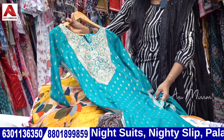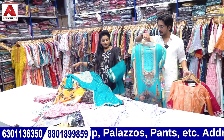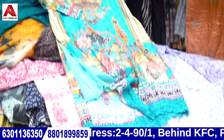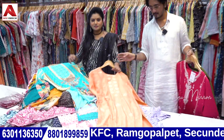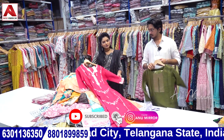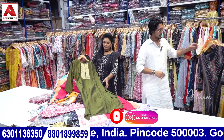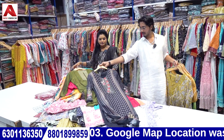This is a wholesale store. If you buy ₹2,500 worth, you can buy retail. Set-wise, you can buy retail. For a wholesale store, you can buy for ₹5,000. Banaras works, hand works, Lakhnavi works — different types are available.